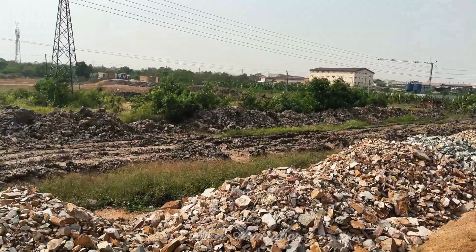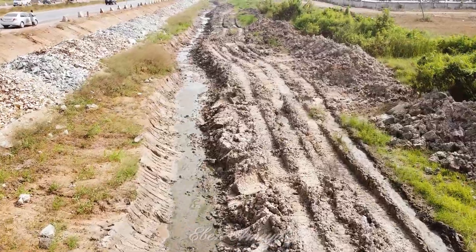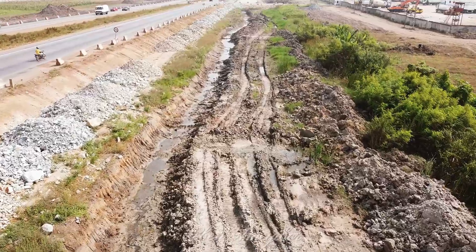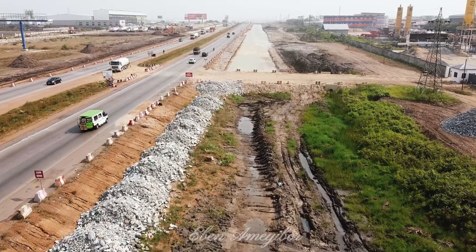The Tema motorway expansion isn't just about getting from point A to B — it's about connecting people, industries, and dreams. As this iconic road is rebuilt, it carries with it the hope of the nation, promising progress and prosperity for the generations to come.